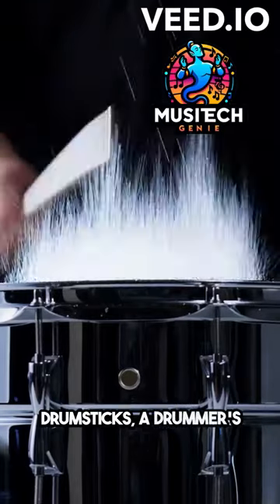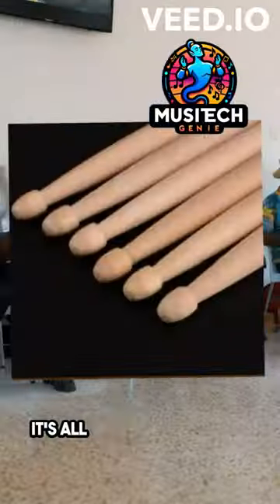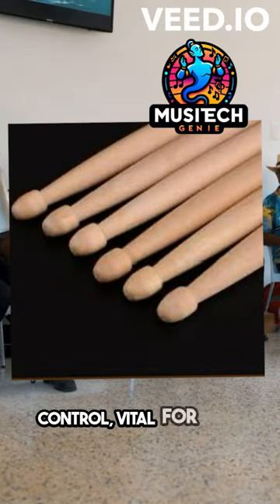Dive into the world of drumsticks, a drummer's key tool. Their tapered shape is all about balance and control, vital for every beat.